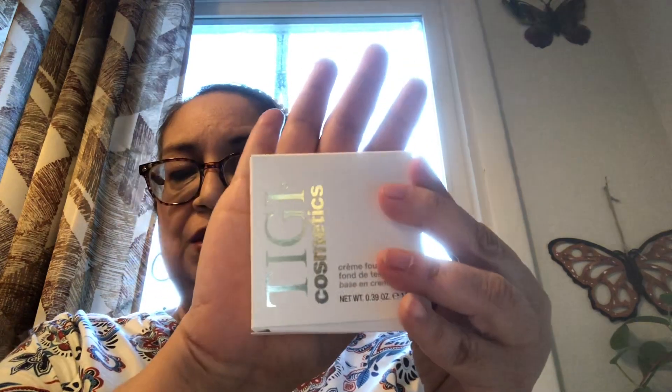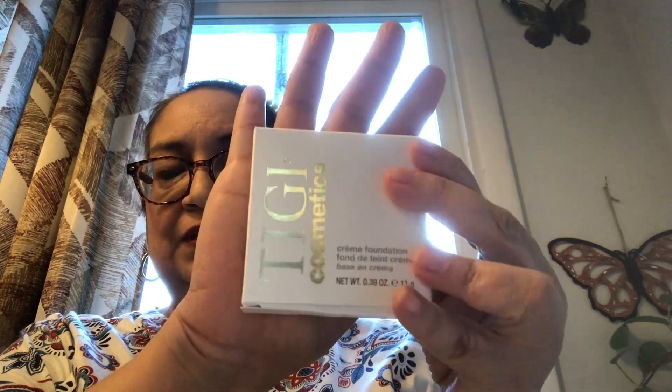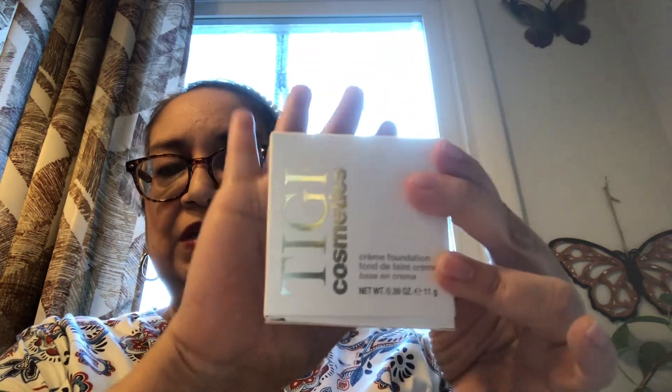I'm not sure if I'm going to pronounce it right, but it is T-I-G-I. And this is the packaging — it is in this white box with silver letters and it says TIGI Cosmetics, or TGI Cosmetics. It is Professional Cosmetics.